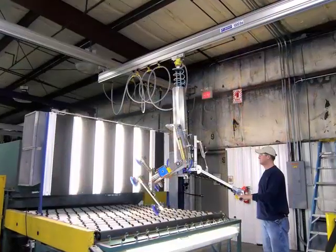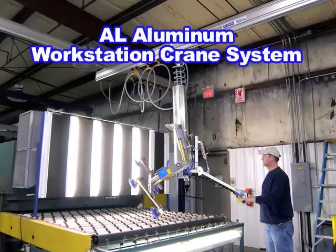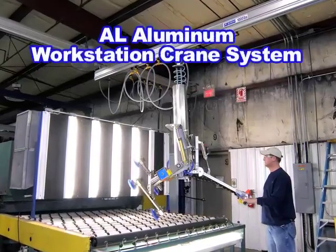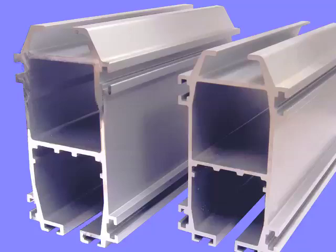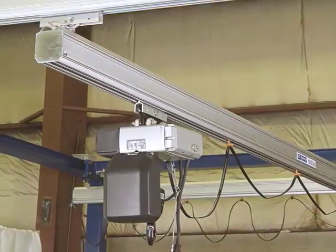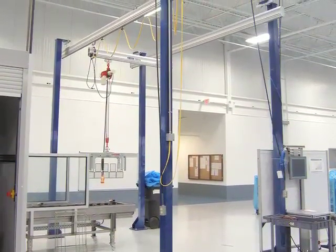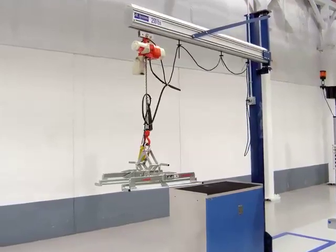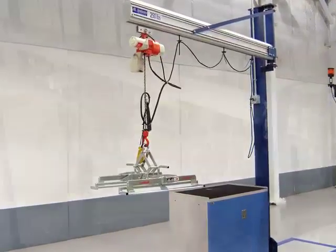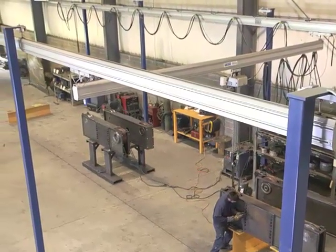For efficient, ergonomic handling of loads to 2,000 pounds, our AL Systems aluminum workstation cranes are the ideal solution. AL Systems' lightweight rail means fast, easy installation. Freestanding and ceiling-mounted configurations and a wide selection of lifting devices provide smooth, safe movement and prevent costly injuries and product damage. The AL System is second to none in value among workstation systems.